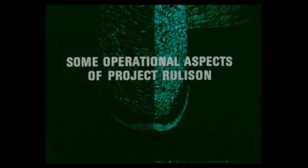Los Alamos set out to provide, emplace, stem and fire the nuclear explosive as economically as possible. This film will be short and to the point, because that's the way the nuclear operation was once it got started.